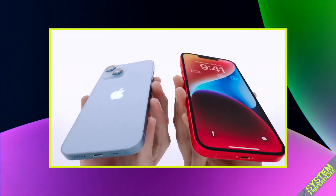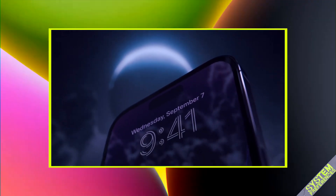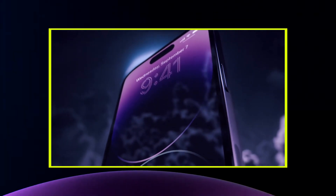In this video, we're taking a look at how Apple just turned one of the iPhone's biggest weaknesses into its strongest feature. This is System Preferences.